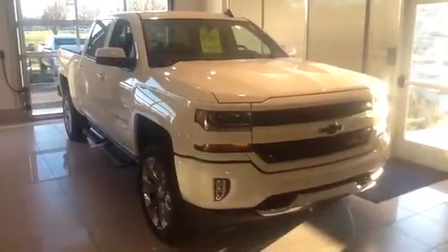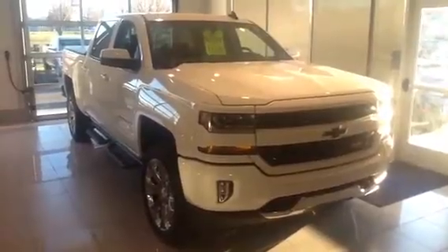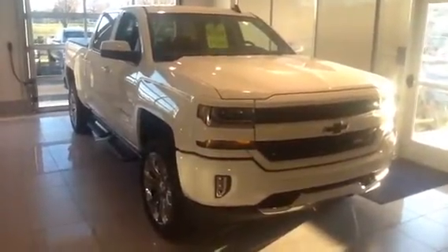Good afternoon, Freddy. This is Mike Mandato here at Seelker Chevrolet in Quakertown. I'm going to be helping you out today to look at your new 2016 Chevy Silverado.